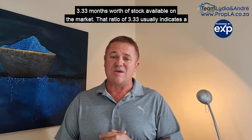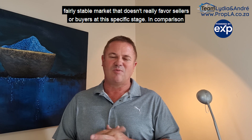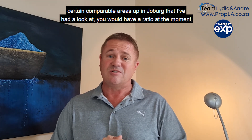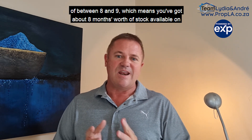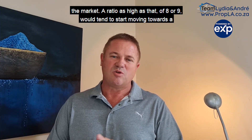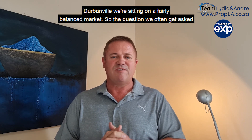So currently there are about three and a third months' worth of stock available on the market. That ratio of 3.33 usually indicates a fairly stable market and doesn't really favour sellers or buyers at this stage. In comparison, certain comparable areas in Joburg have a ratio of between eight and nine, meaning about eight months' worth of stock on the market. A ratio that high would tend to move towards a buyer's market, where property prices could start dropping. However, currently in Durbanville, we're sitting on a fairly balanced market.